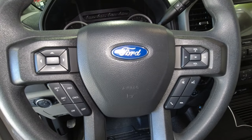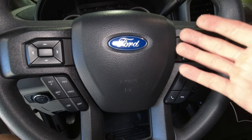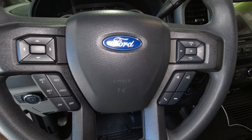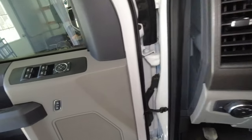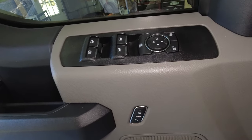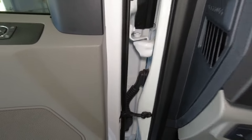Everything else up here is pretty standard — controls for your lights, a sunglasses holder, and the upfitter switches, which I only have two connected at the moment to the lights by the running boards. The steering wheel has all the standard controls. I was kind of surprised the work truck package had this, but they all work great and it's nice to have. It also has power door locks and power windows — you don't always get those on a work truck.